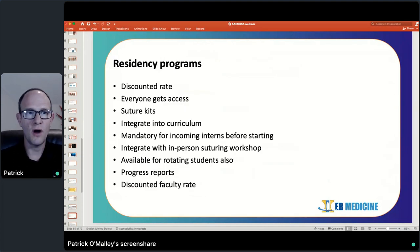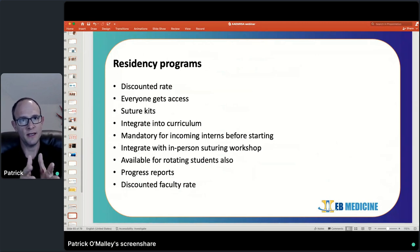For residency programs, we also offer an opportunity to get the laceration course for your entire program at a discounted rate. Everybody gets access, and we can provide progress reports so your program director can see how much of the course everyone has gone through. It's easy to integrate into the curriculum and can also be available for rotating medical students — a nice perk. Students rotating with your program get access to the laceration course, providing opportunity for discussion and hands-on teaching while students are rotating through your department. We also offer a discounted faculty rate for groups that purchase the course. Before the new interns get started every year on July 1st, it's something they can go through to hit the ground running.